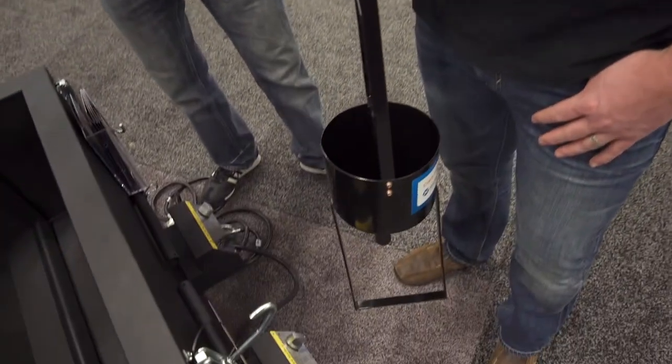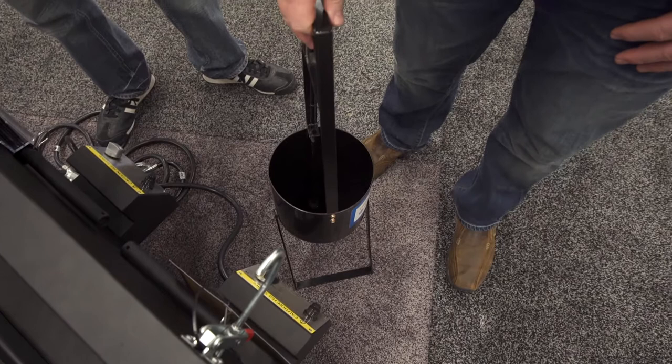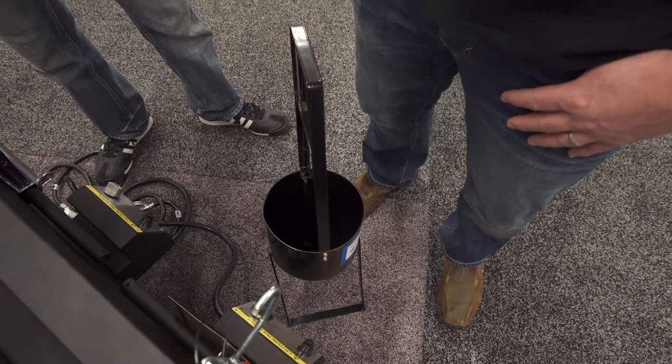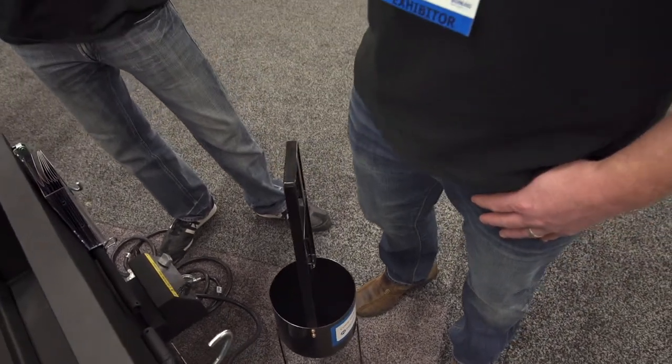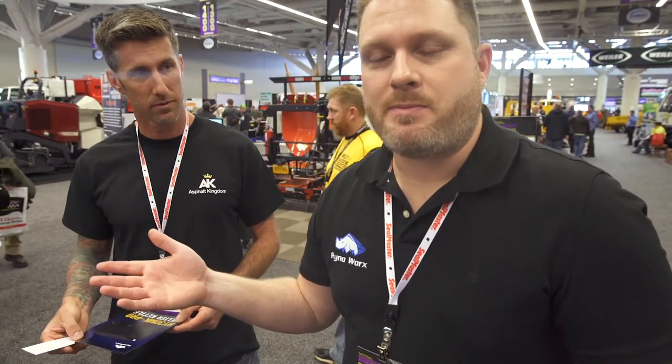You have a few application options. One would be to use a pour pot and then a manual v-squeegee for spreading. A better way is to draw the material right into one of the melter applicators — we have a few options for those that actually have burners and melt and apply crack fill as well. You can also use a speed bander, which is a great way to put down a lot of footage in a quick amount of time.